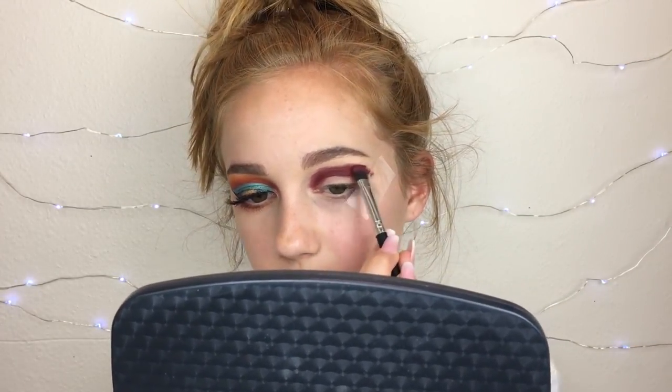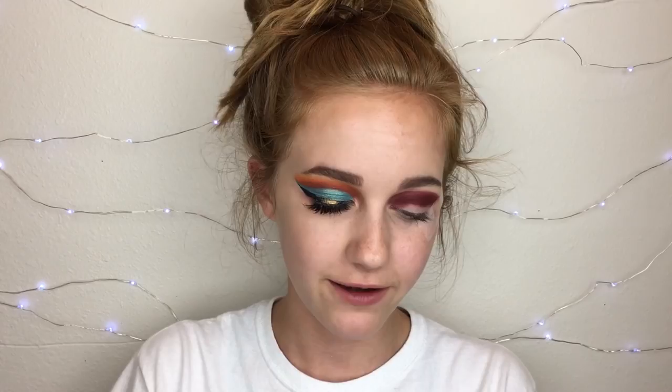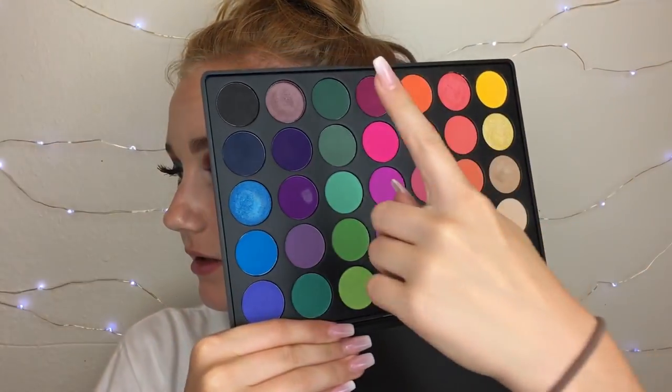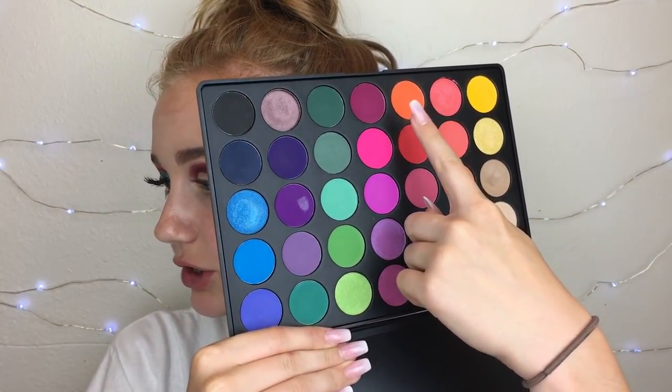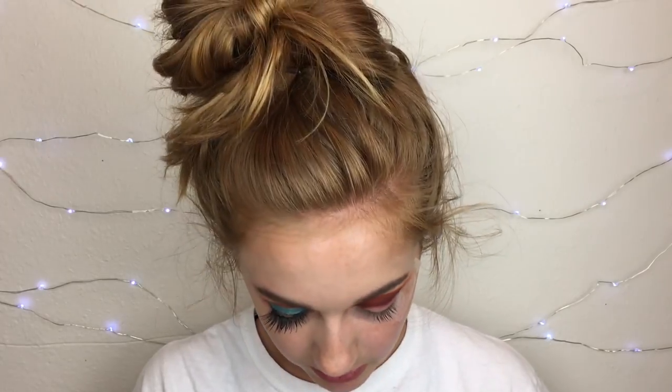Now I'm taking the same brush and blending out the edges, but it doesn't really work because this is not a clean brush. Also sorry if I'm in a weird angle — usually I'm up higher but today we're doing it differently. My hair is doing its own thing but it's fine. Now I'm going into the Morphe 35B palette and taking the orange shade to blend it just above the previous shade.